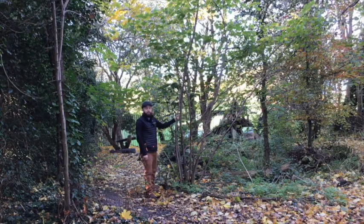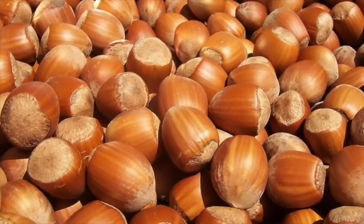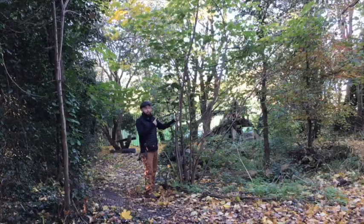Hazel trees also produce hazelnuts, which are a great source of food for squirrels and other animals. If you like Nutella, that's made with hazelnuts as well.